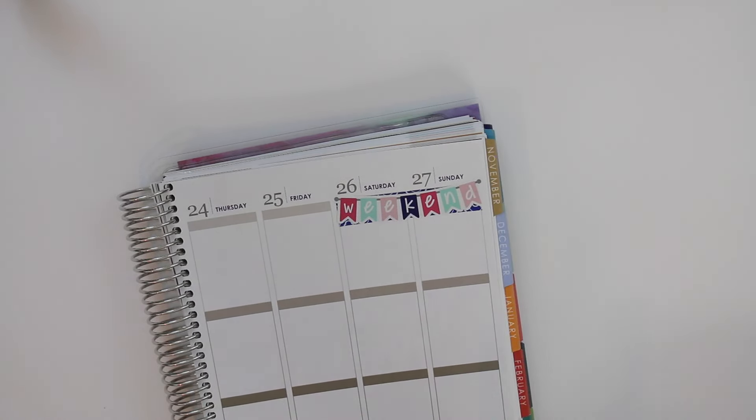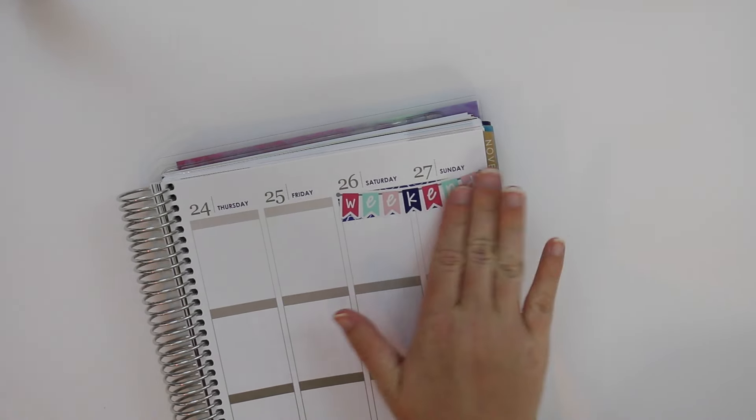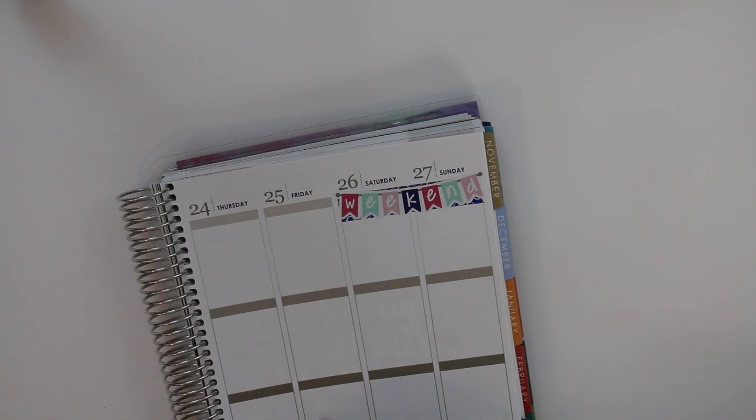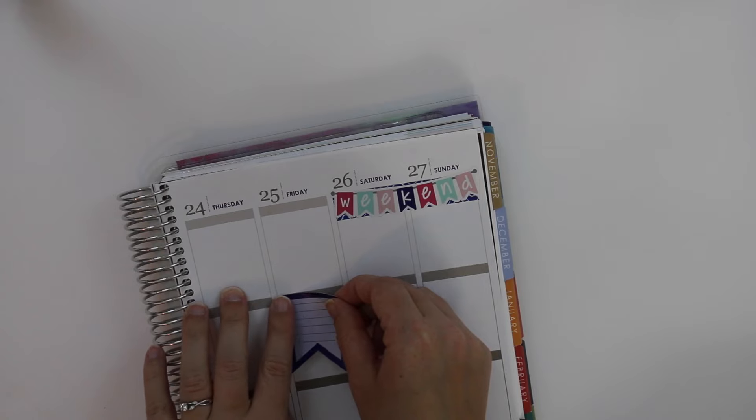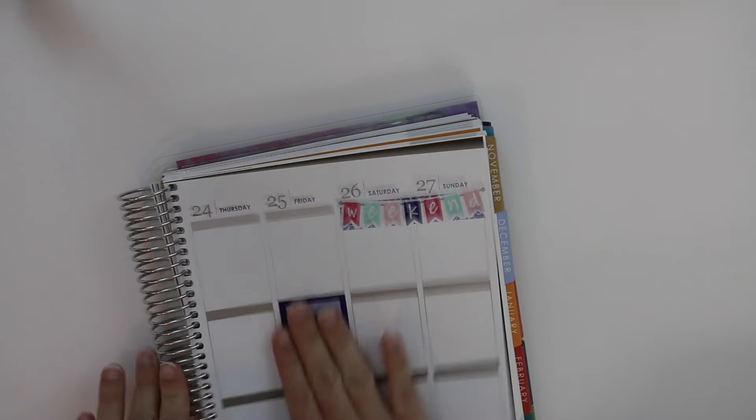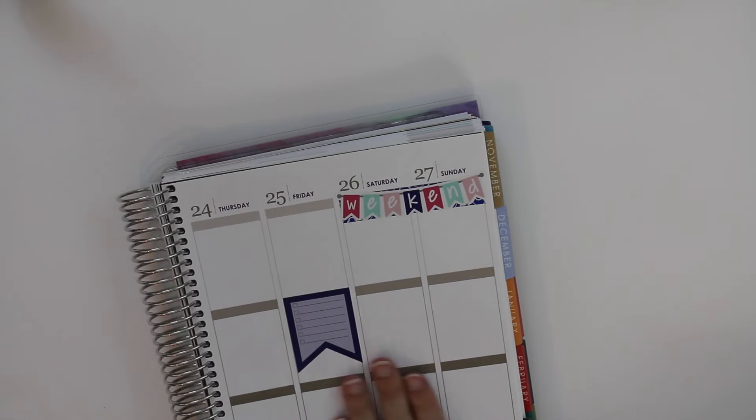That is so adorable. Friday, my best friend is coming to see me, which is pretty exciting. I'm going to have a pretty big cleaning list. I'll use one of these big flag things to mark all the stuff I have to clean so she can come hang out with me.